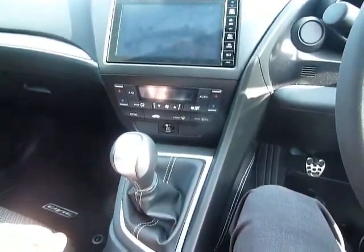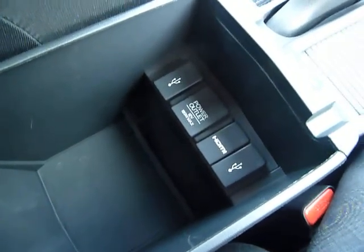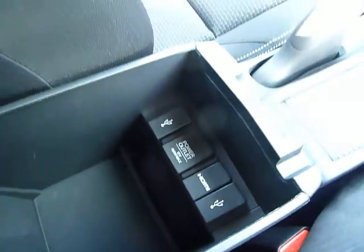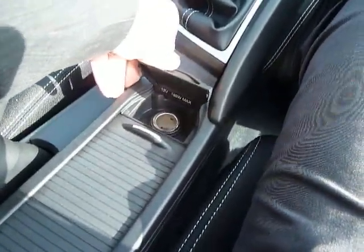There's a six-speed manual gearbox and in the center armrest you've got two USBs, HDMI and a power outlet. So you can connect all your phones, tablets, and laptop, and use the power outlet here as well.